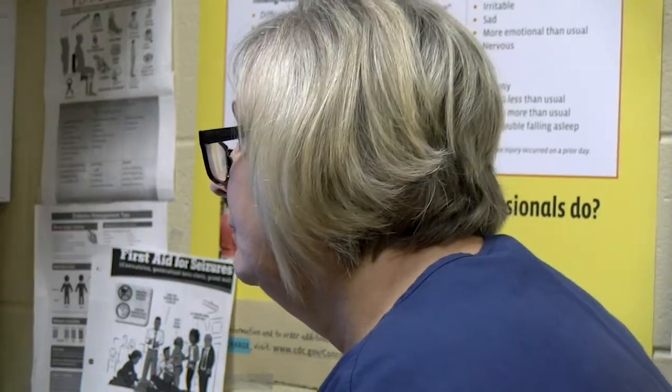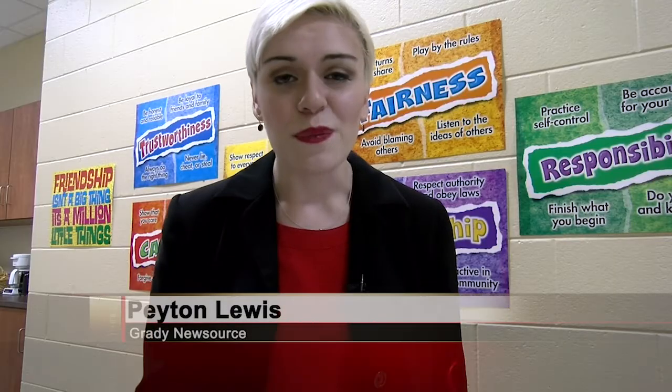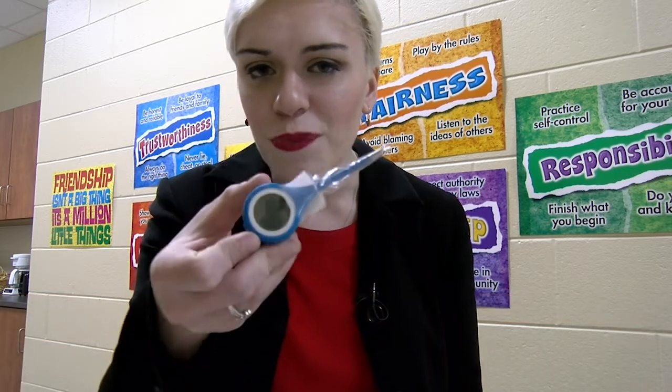Nurses Jamie Peters and Sandy Davis have a solution. Commerce City Schools have found a unique way to keep their kids healthy this year with the help of these thermometers.